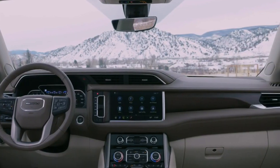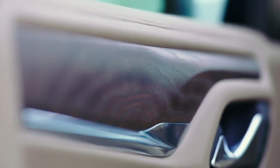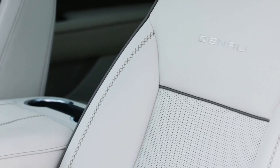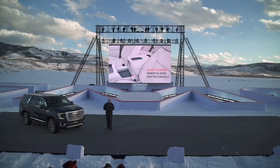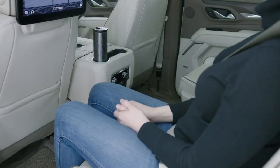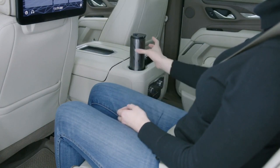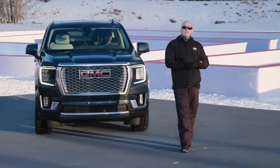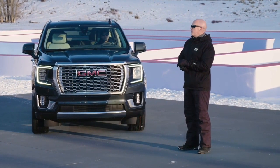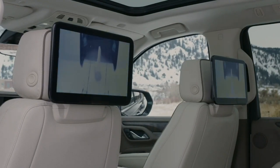Exclusive color and material themes are layered with handcrafted details that include open-pore wood, custom decorative stitching, Denali-exclusive leathers plus materials, grains, textures, premium accent piping, and much more. The console situated between the driver and the front passenger can slide back up to 10 inches to give the driver access to a large open space that's perfect for a purse or a bag. Rear passengers will also enjoy the addition of dual 12.6-inch high-definition screens on the seat backs. A true first-class experience for all.